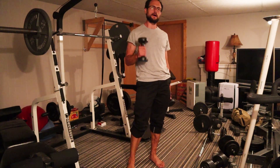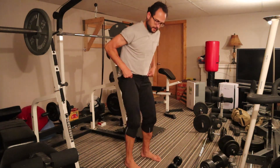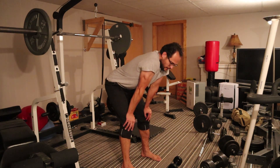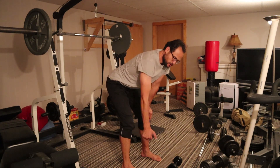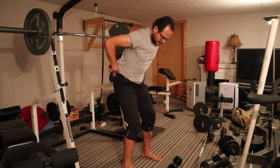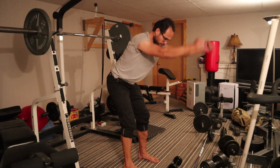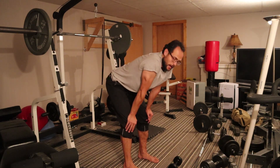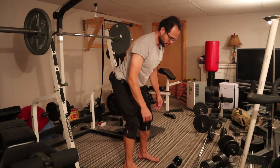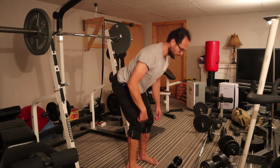Our next exercise was popularized by Jeff Cavalier at ATHLEAN-X. It serves the same purpose as scapular rows from a pull-up bar, and is a little bit easier, though it hits from a slightly different angle with a longer lever arm, which makes it more difficult. This is called a Y-raise — named because your arms form a natural Y-shape when you raise them. They don't go straight out to the side; they come up in what we call the scapular plane.